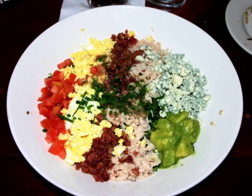Authentic versions of the Cobb salad are prepared using four varieties of greens: iceberg lettuce, watercress, endive, and romaine lettuce.